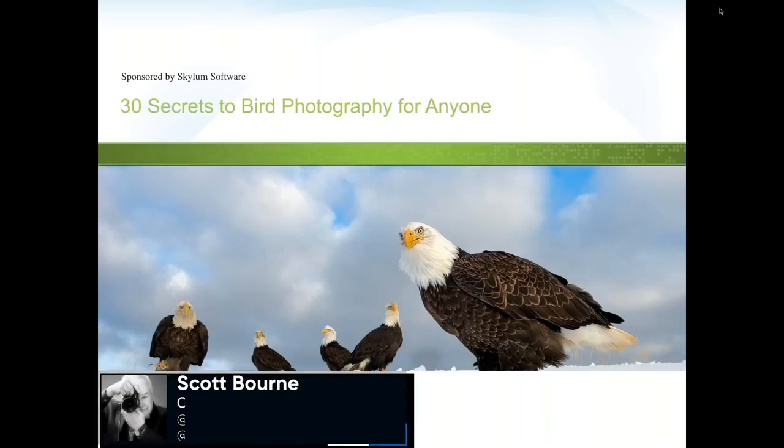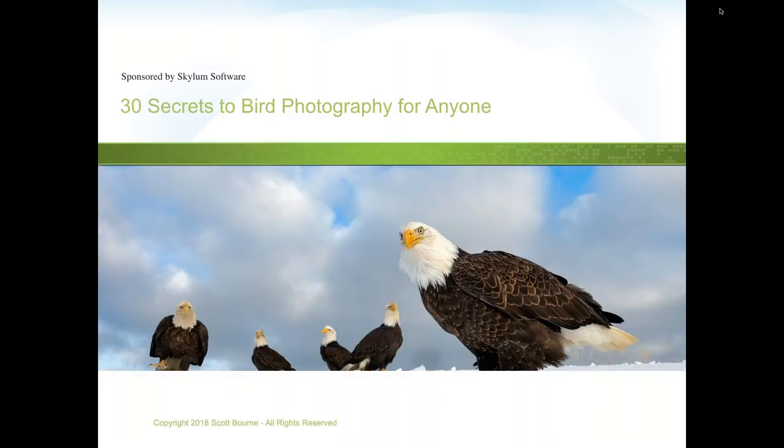Scott is an executive at Skylum Software, which makes Luminar and Aurora, a regular contributor to several photography-related blogs and podcasts, and his photography has appeared in more than 200 books and magazines. He's also a trainer at lynda.com and author of 11 photography books. Scott says this is only his third webinar, so he asks everyone to bear with him. He mentions a free fully licensed copy of Luminar to give away at the end.